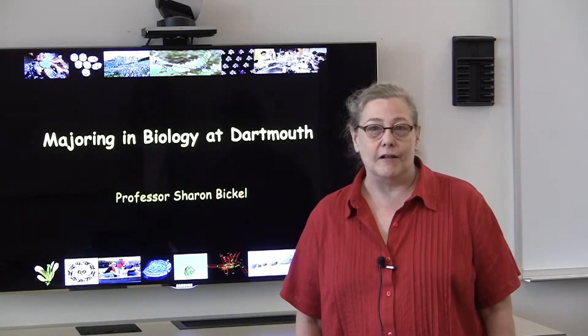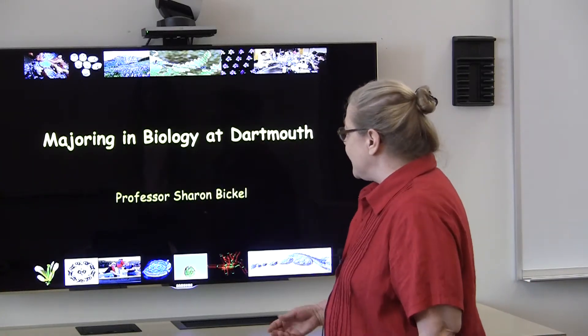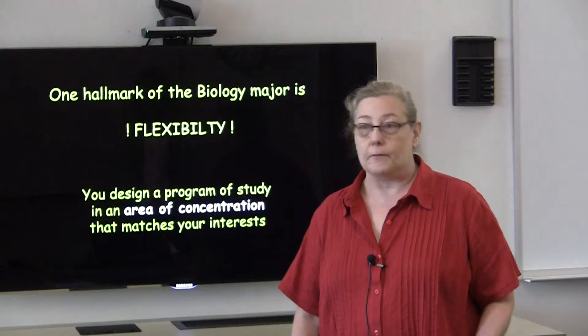Hi there. My name is Sharon Bickle and I'm a faculty member in the Department of Biological Sciences. I'd like to take just a couple of minutes to tell you about majoring in biology at Dartmouth.